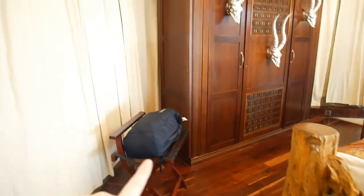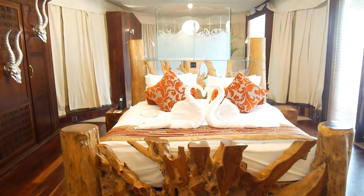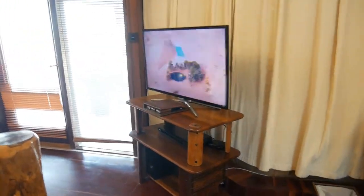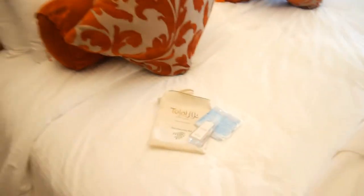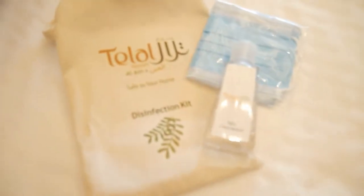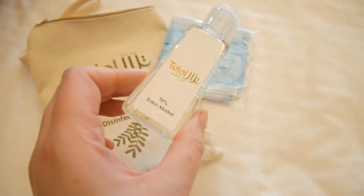And then over here we have the luggage rack. Here we've got the lovely big bed with the television there. And then on the bed we do have a disinfection kit for COVID — so we've got hand sanitiser and face masks as well.